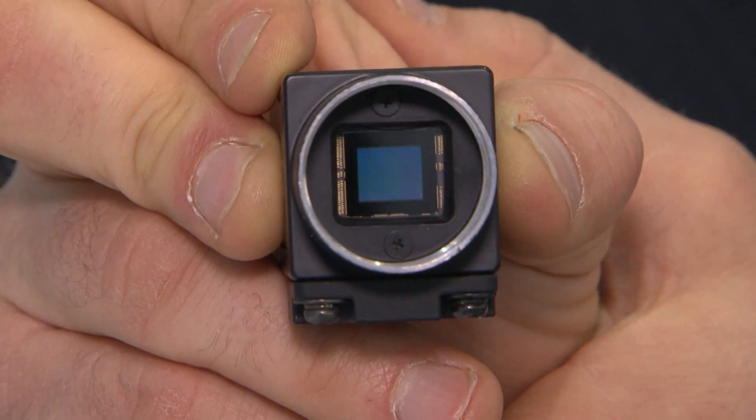Jerome, how is Sony using the latest sensor technology? Sony have introduced various new sensor technologies. This includes the Global Shutter CMOS sensors and also the StarVis sensors, which are very sensitive. Sony is using the Global Shutter CMOS sensors inside the Machine Vision XEG camera lineup.